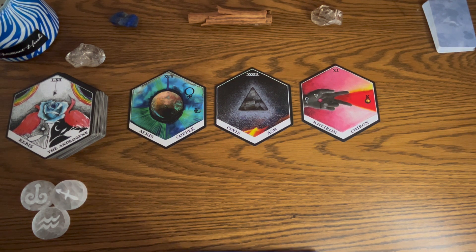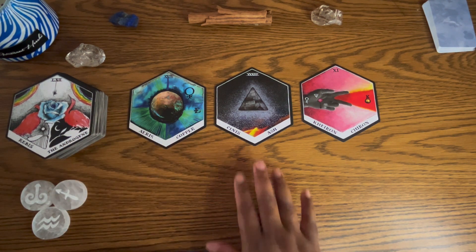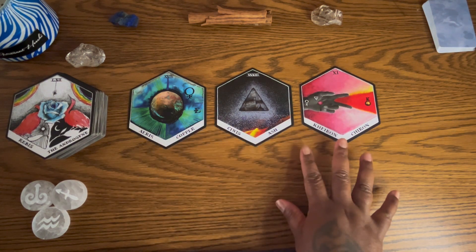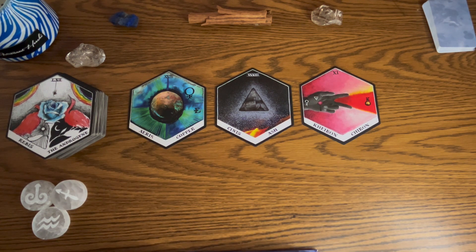Next to that you have Chiron — accompanied by the number 11 — which is about wounds, teaching, and paradoxes. It is a cosmic enigma: in Greek mythology, the rejected son of Saturn who, through the pain of abandonment, becomes a great teacher and healer. With all of this Venus energy and past energies, there could even be some childhood traumas brewing that may be significant to repair. Some situations or conversations could be coming up, but we'll take some clarifiers.